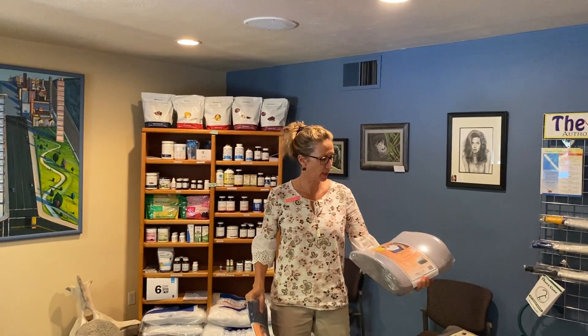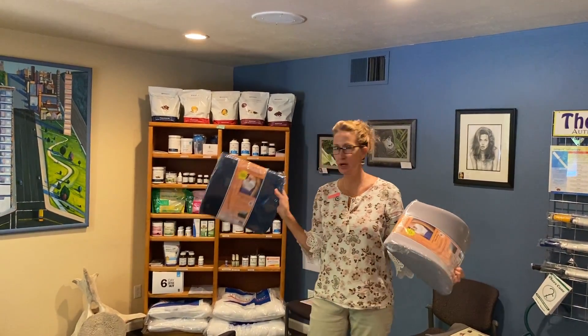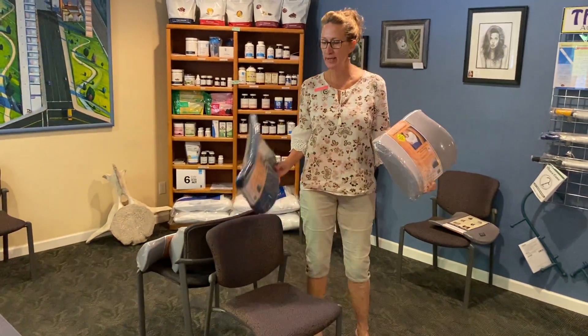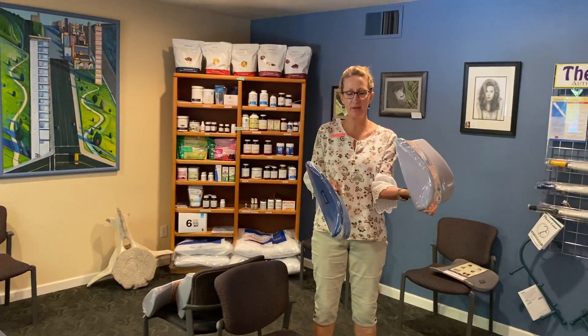Dr. Diane Krieger here, Paragon Chiropractic. So we have backhuggers and they're made to put in your chairs, but one's thinner and one's thicker. You can see an obvious difference.